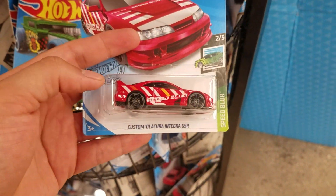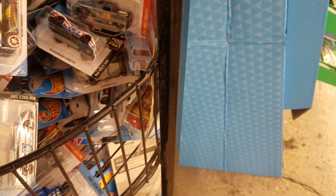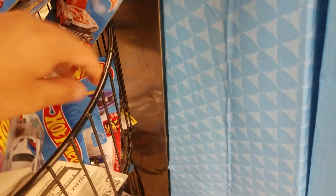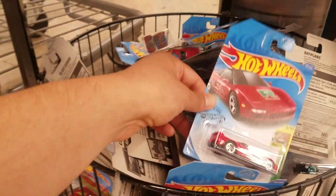The custom '01 Acura Integra — take that one. Actually, I don't know about the Acura. There's another Batplane. Here's the Silverado, here's the Silverado. Custom auto and the Audi — let's get to the bottom.